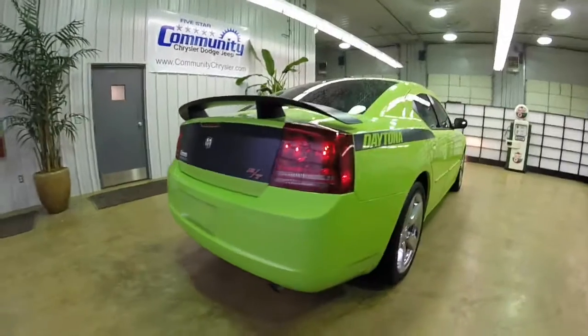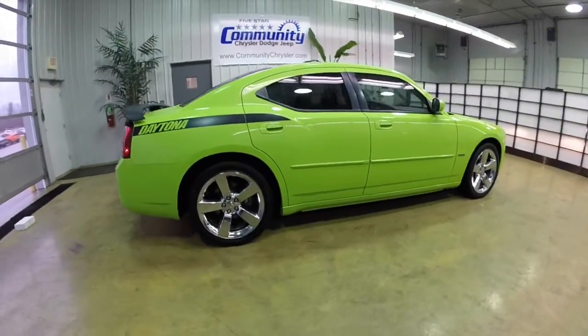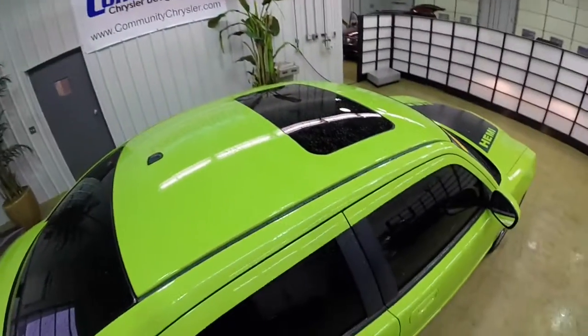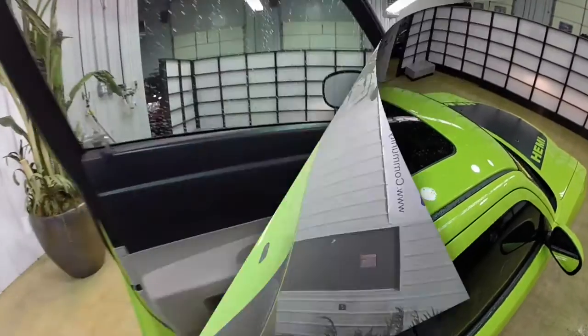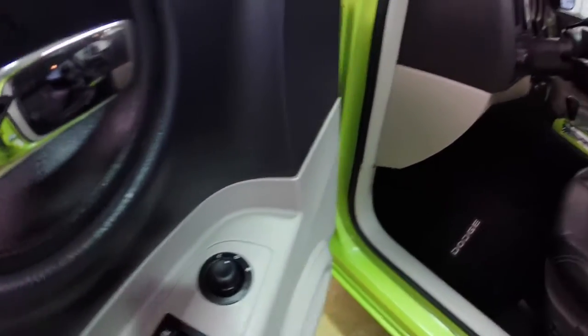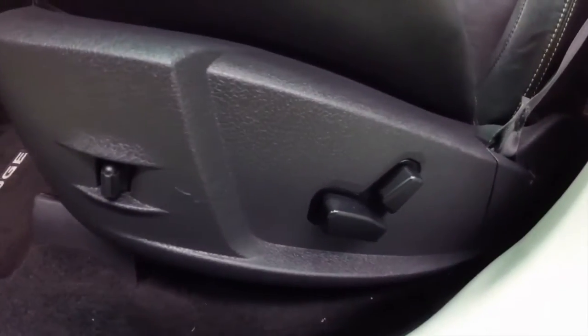This is a limited edition model — it's number 361 out of 1500. It does have a sunroof and Sirius satellite radio. Inside we have power windows, power mirrors, and power door locks with auto one-touch down for the driver and passenger, power adjustable pedals, and an 8-way power driver seat.